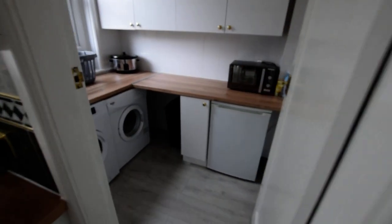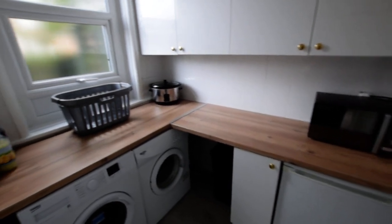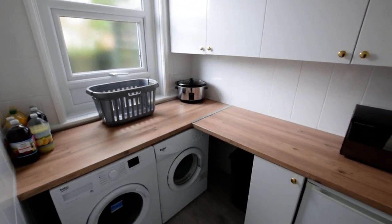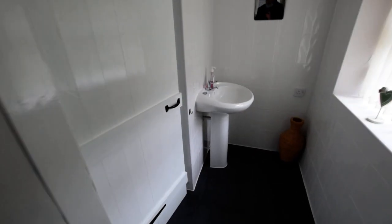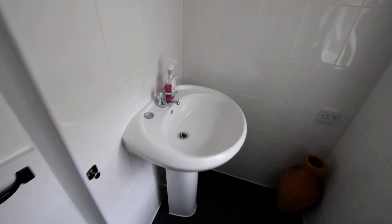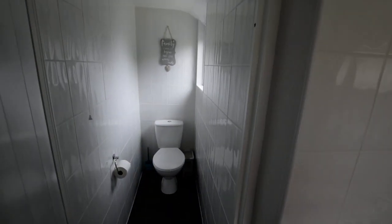Then we have the utility room — you've got space for your washing machine and your tumble dryer. And then we have a downstairs WC with a wash basin and WC.